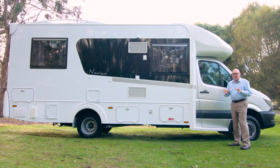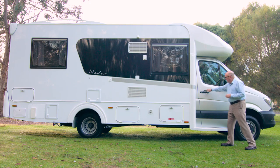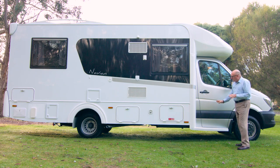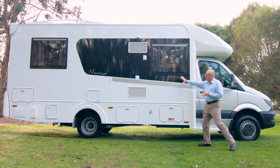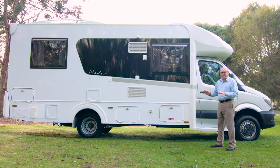One of the great features of the new Sunliner Navion is the entry step into the driver's cabin. This makes getting in and out of the cabin so much easier. You'll notice how Sunliner have moulded this into the body of the motorhome. This creates a great flowing line leading into this area. The treatment they've done to this is just fantastic, world class.